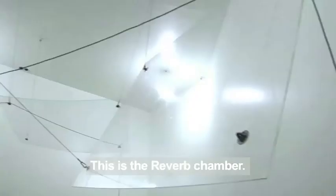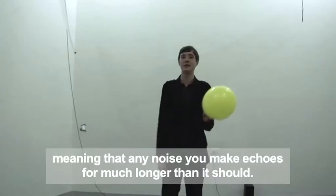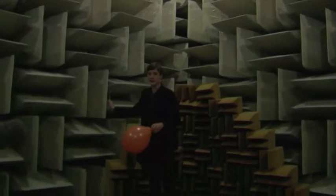This is the reverb chamber. The suspended plates increase the resonance in the room and allow sound to reflect, meaning that any noise you make echoes for much longer than it should. When I pop this balloon, the sound will last for 12 seconds. On the other hand, this chamber is designed to limit reverb. The foam spikes on the walls actively absorb sound, so if I pop this balloon, you can barely hear it.